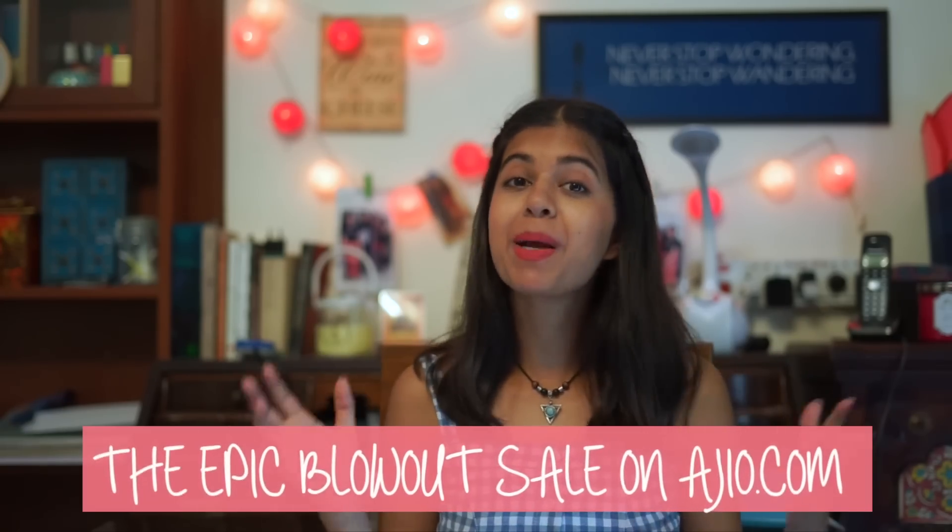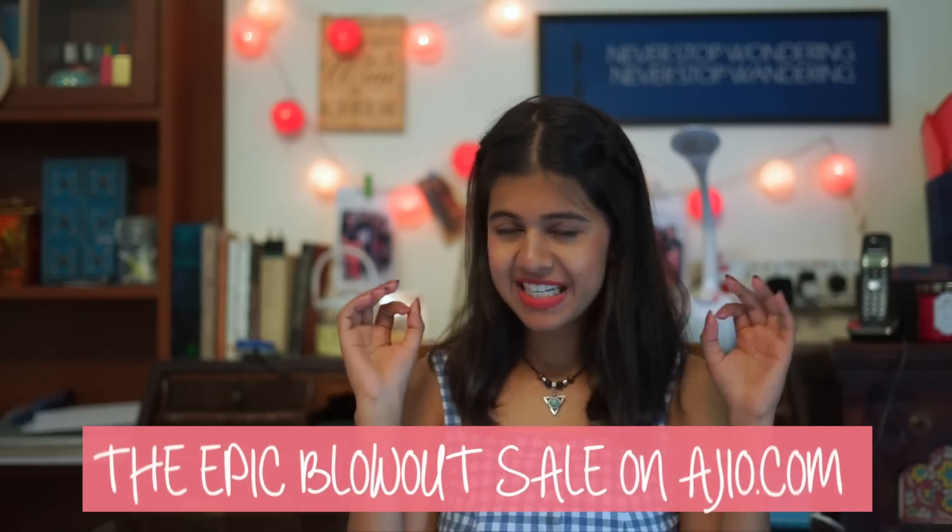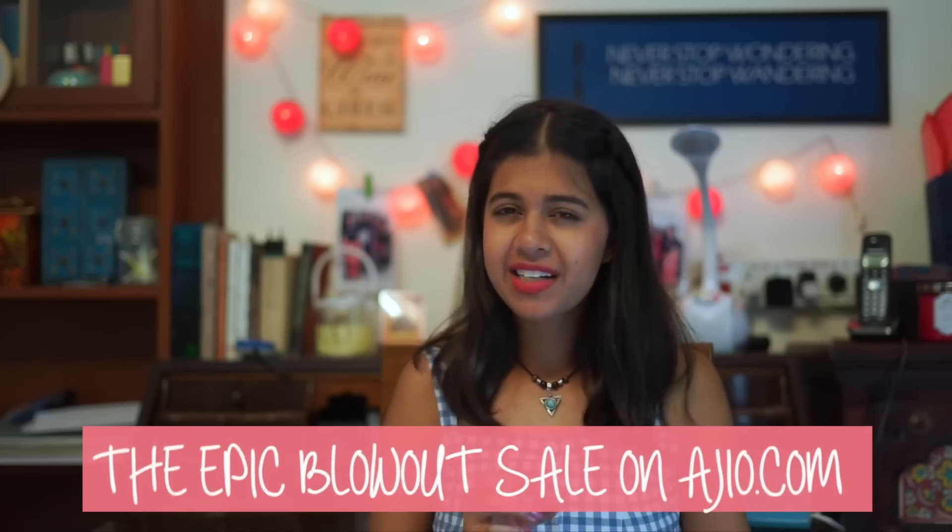All the clothes in this video are from rjo.com from their epic blowout sale. Their website is great because it's so well curated by experts, so it's really easy to find good styles and put an outfit together. Thanks to them.